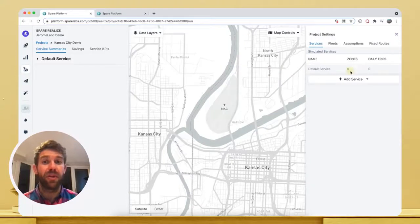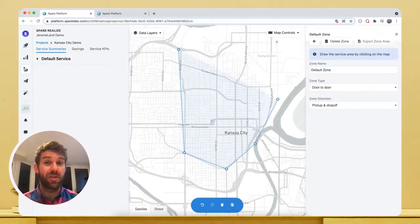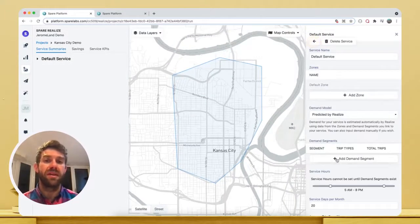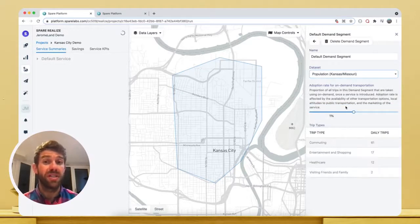Let's start experimenting with how we could build a service. We first design a zone, like here for example, and choose the type of zone it's going to be. Now let's define a group of riders that will be the core users of this service, based on one of the datasets we might have for this area. The dataset we choose describes the home locations of those riders and the rate at which they'll adopt the service.